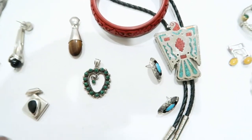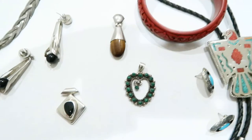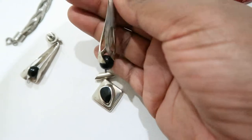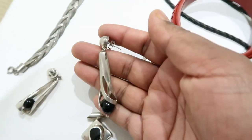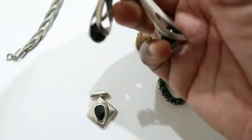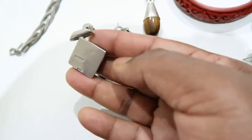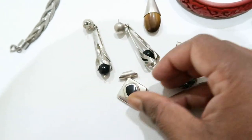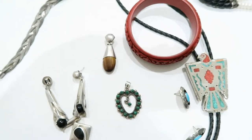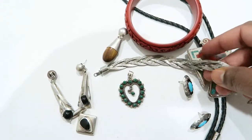A few last pieces — these are peg earrings, 925 Mexico, with black onyx balls. They're really pretty earrings. And I actually found a matching pendant for them — it also says 925 Mexico — so those go together and I could list them as a set.